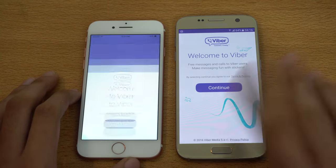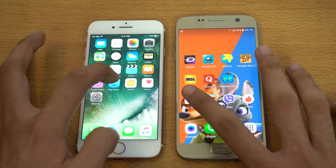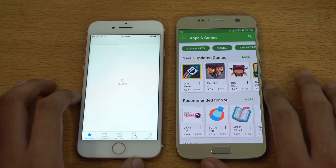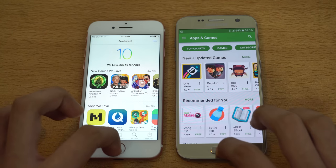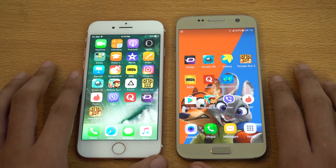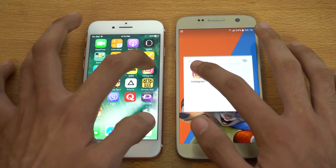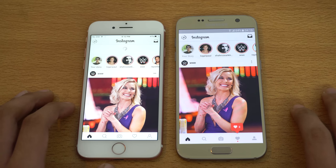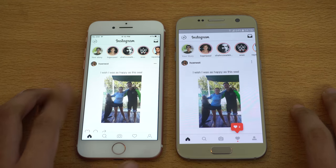Viber — Galaxy S7 is again faster. We got Play Store versus the App Store. Both are taking some time, and Galaxy S7 is done, followed by the iPhone 7. A good streak here by the S7. We'll be loading up Instagram — and the iPhone 7 without a doubt faster with the latest feed.